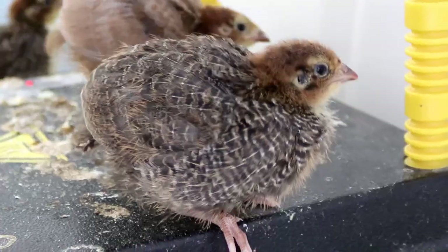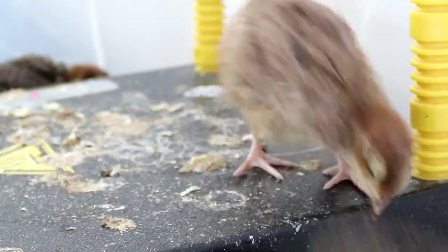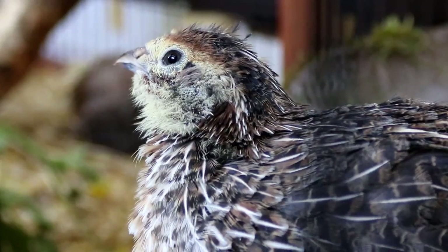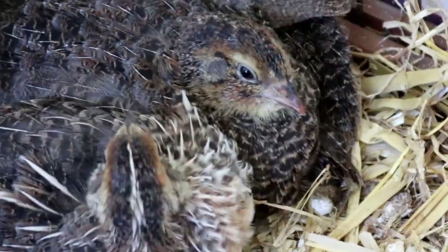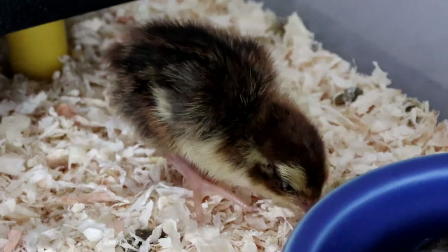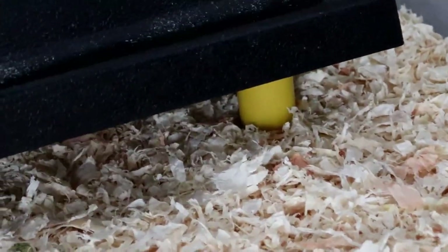The first and perhaps most important thing to point out is that quail are game birds in the same family as pheasants and grouse, and so they have a slightly different nutritional requirement compared to chickens. In particular they need a higher protein content from their food, and you should look at giving them a minimum of 25%, whereas you can get away with more like 19-20% for chicken chicks.